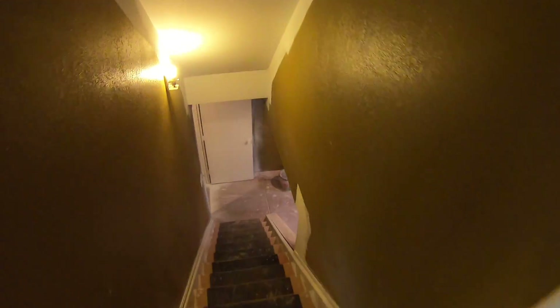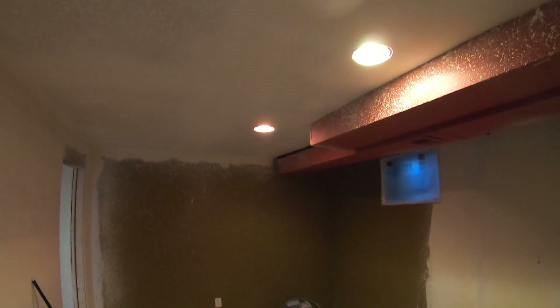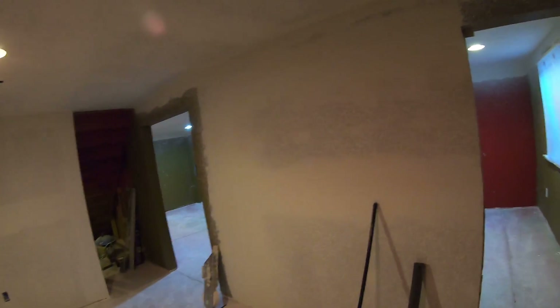Here in the basement on this house we drywalled the ceiling — it was just open joist before. You can see the new drywall there; we haven't painted down here yet so we still have the old colors. We still have to put a soffit around the ductwork, which is your framing with drywall around it. We added this bedroom down here.